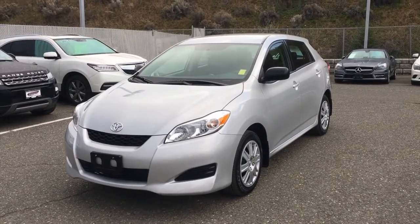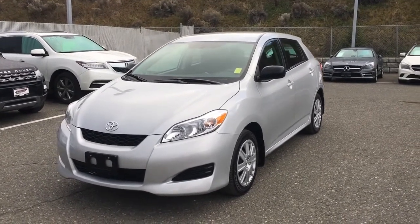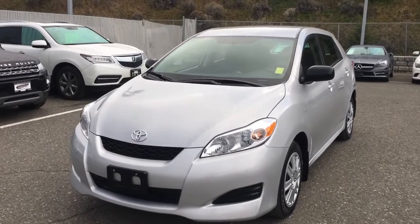Hello everyone, Blake here at Mercedes-Benz Kamloops, located at 695C Lavelle Crescent. We're taking a look at our 2014 Toyota Matrix.